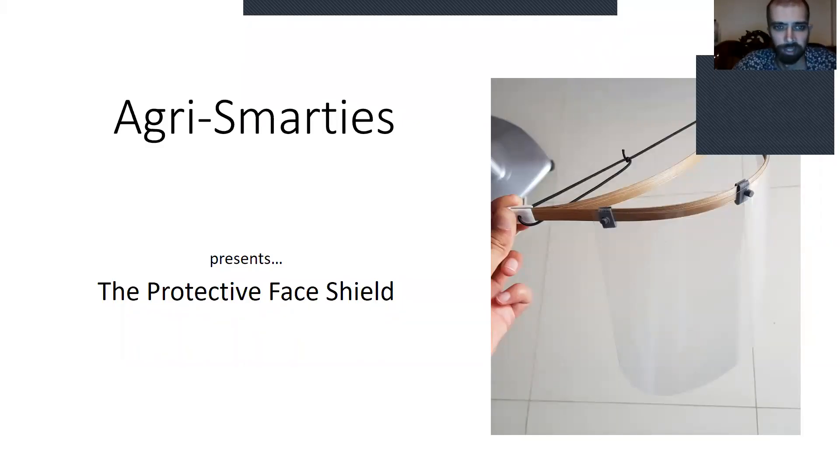Hi everybody, I'm Ibrahim from AgriSmarties and we're presenting a protective face shield.